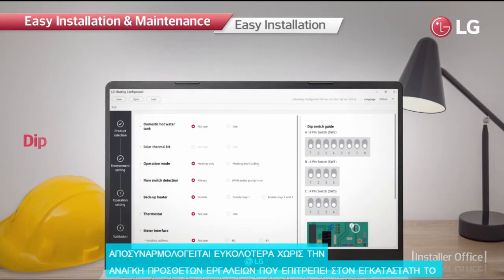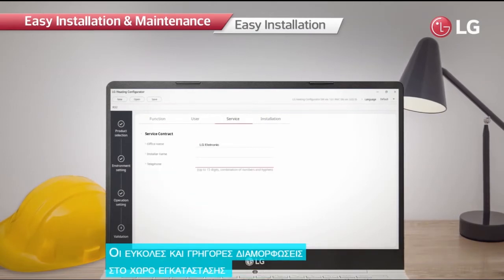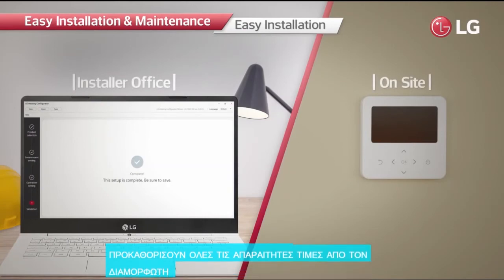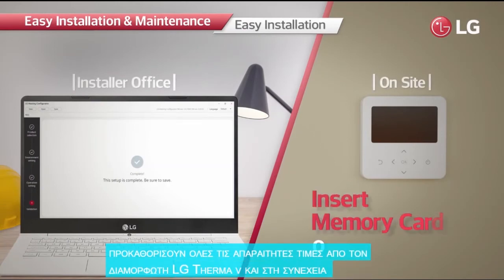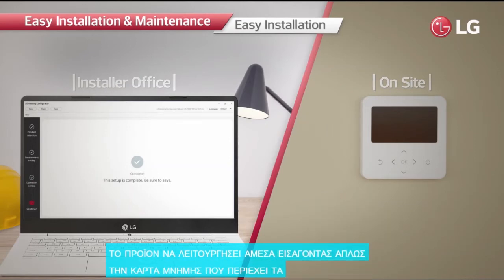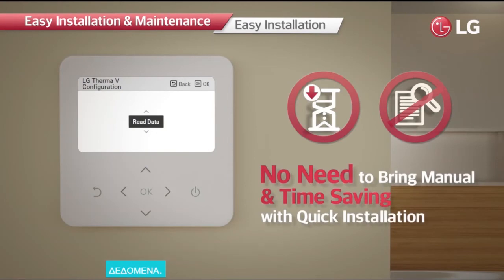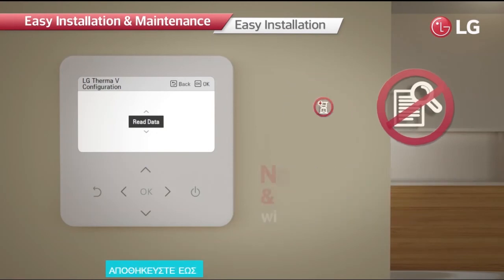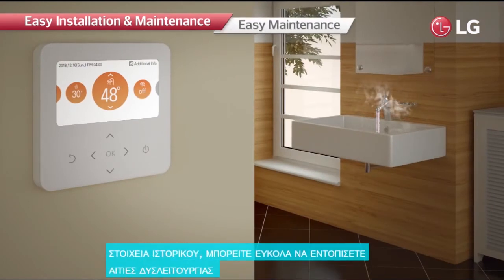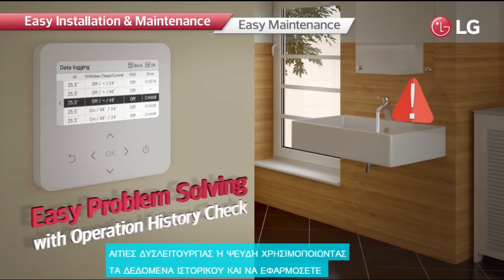The system allows installers easy and quick configuration at the installation site. Installers can preset all necessary values from the LG Therma V Configurator and make the product operate promptly by simply inserting a memory card containing the data, minimizing time and effort. As the controller can store up to 50 history items, it is possible to easily identify causes of malfunctions or faults and apply prompt solutions.